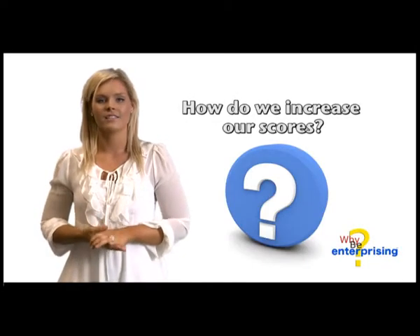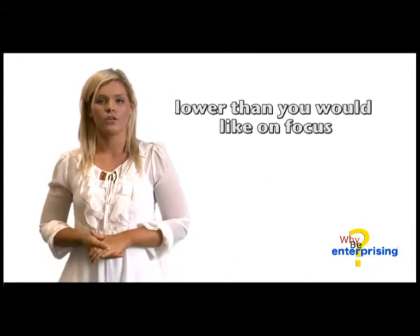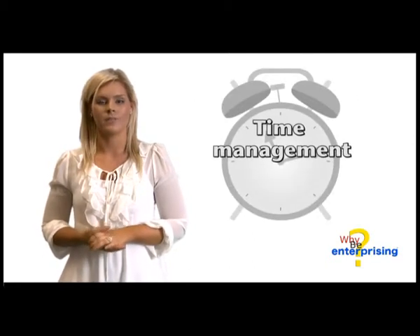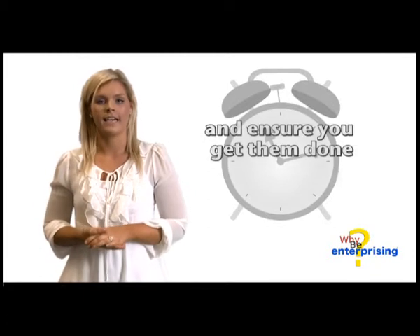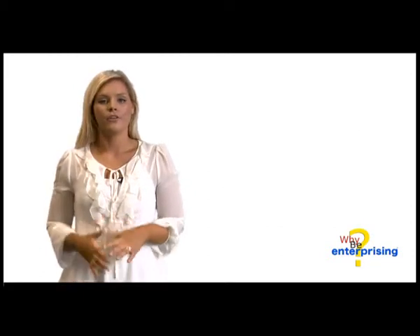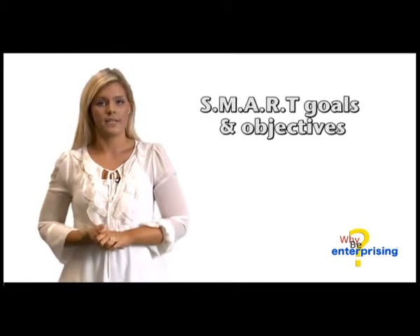So, how do we increase our scores and gain more key enterprising skills while at university? If you scored lower than you would like on focus, then one main skill to gain is time management. This will ensure you allocate time to the tasks you have and get the tasks completed. Another important skill is to learn how to set SMART goals and objectives.